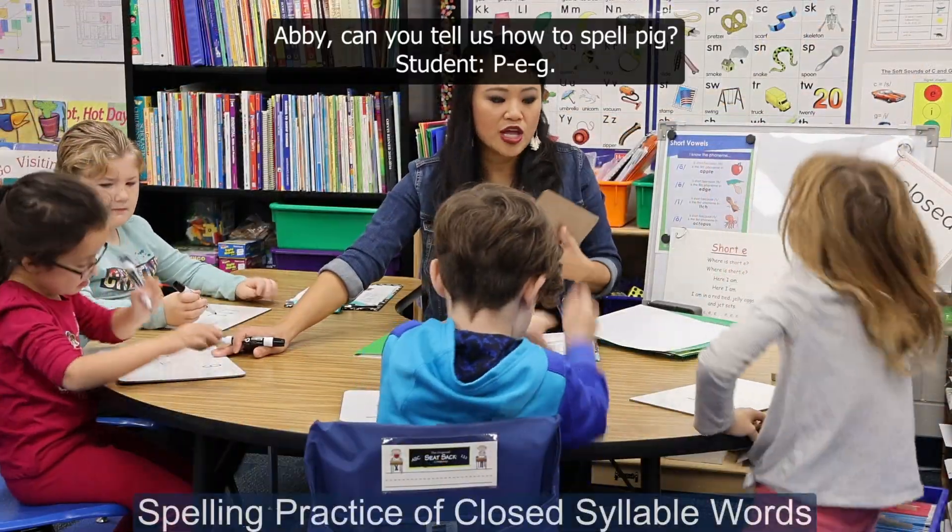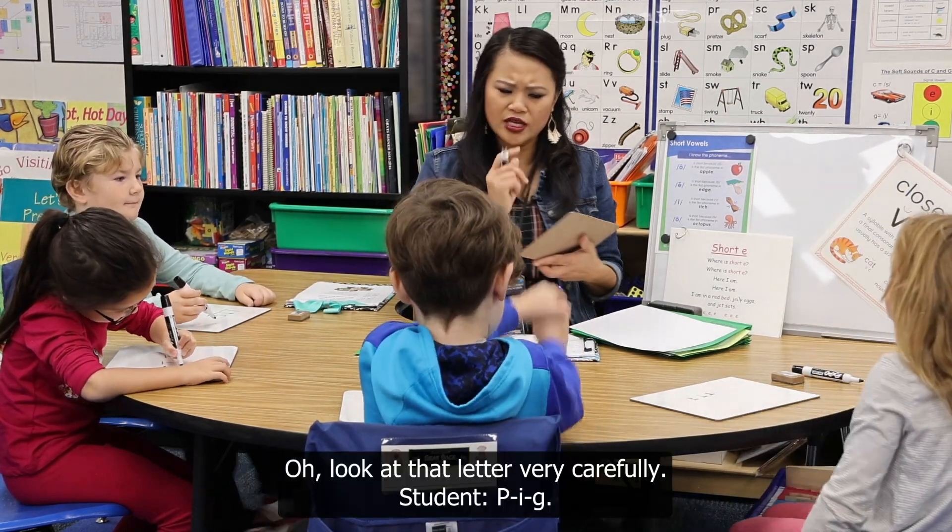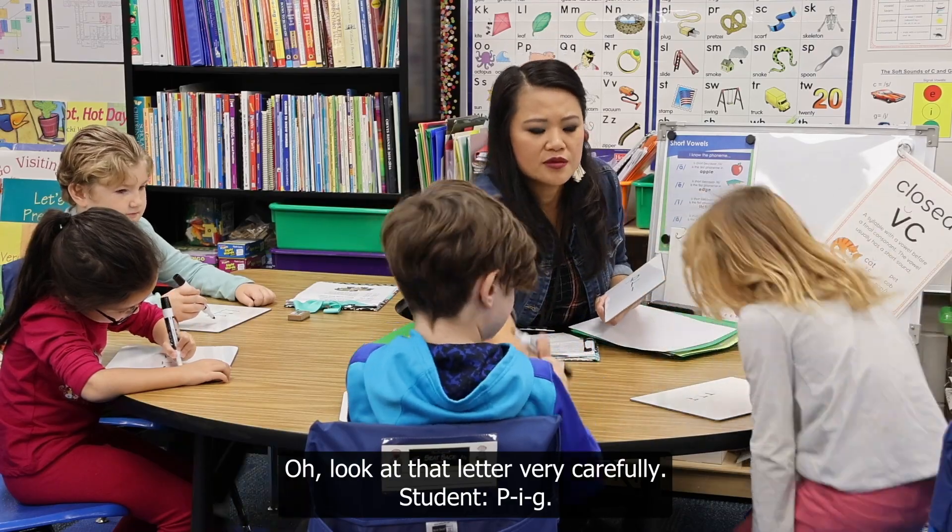All right, Abby, can you tell us how to spell pig? P. E. G. Oh, look at that letter very carefully. P. I.